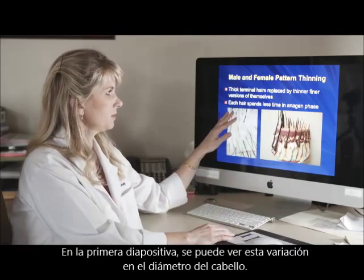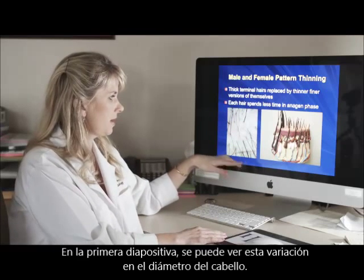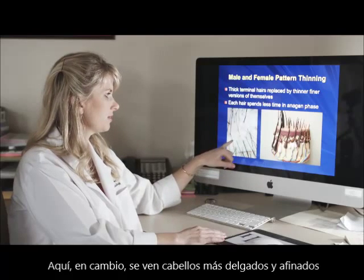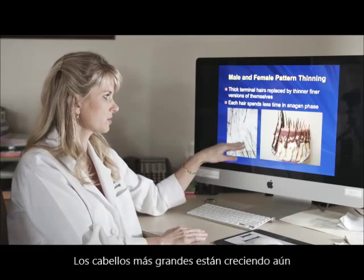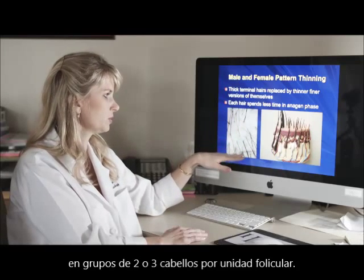In the first slide you can see this variation in the caliber of the hairs. Here you see nice thick hairs, and here you see finer, thinner hairs. The hairs are still growing — the bigger hairs are still growing in groupings of two to three hairs per follicular unit.